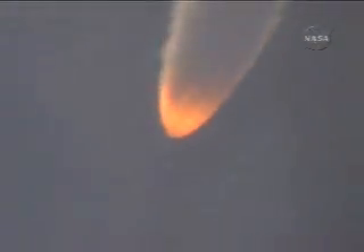Aft-lit solids are just a few seconds from ignition. Ground, aft-lit solids are continuing to perform well. Standing by for separation. We have separation.